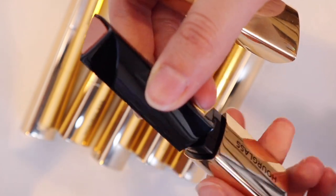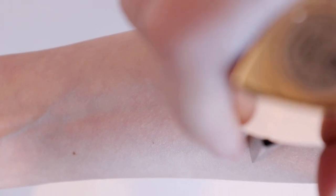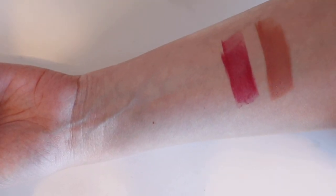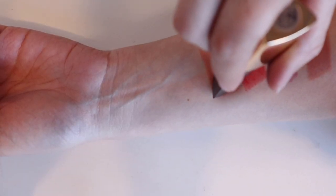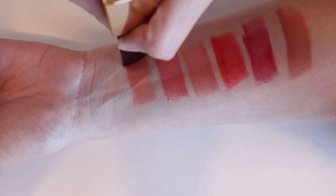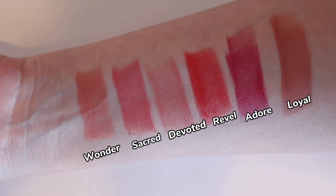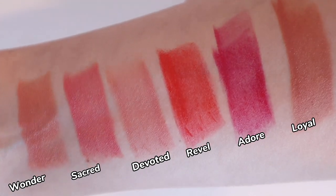Let me swatch all of them for you. Beautiful packaging — same packaging as the Vanish Stick. First up is Loyal, a rosy nude. Then Adore, a vibrant berry. Revel, a warm scarlet. Devoted is a dusty rose. Sacred is like a coral peach. And lastly, Wonder is more of a soft peach. I found all of the shades to be incredibly smooth and pigmented, and I love the variety — berries, nudes, and brighter colors.